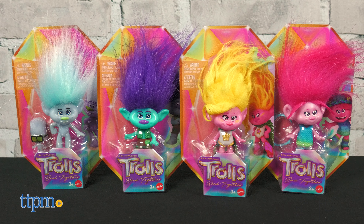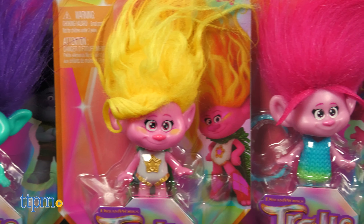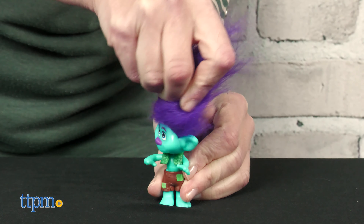It's also compatible with Trolls Band Together Small Dolls featuring Guy Diamond and Tiny Diamond, Branch, Viva, and a different Poppy. Each posable figure has fun hair to style and helps kids collect their favorite characters.